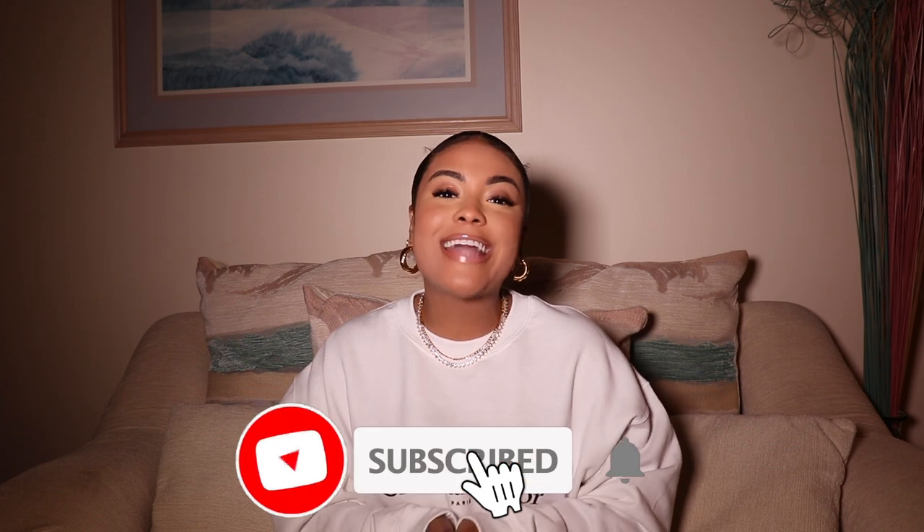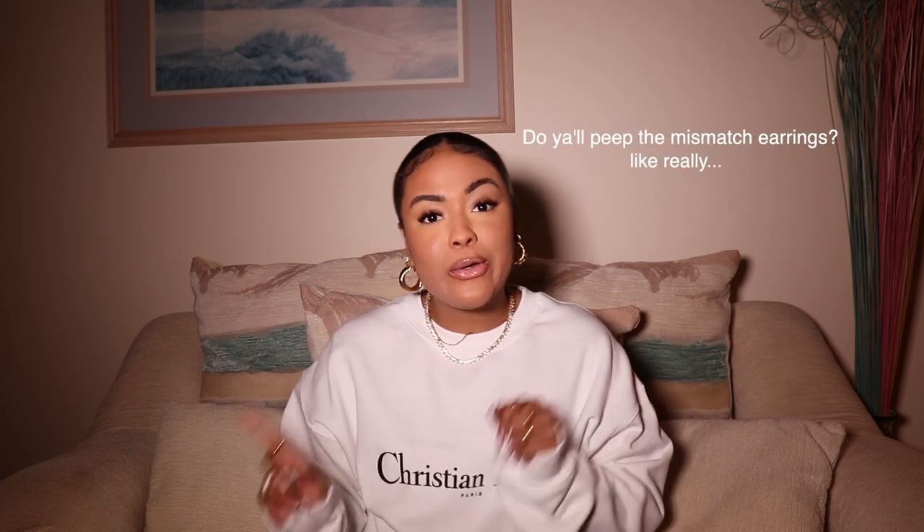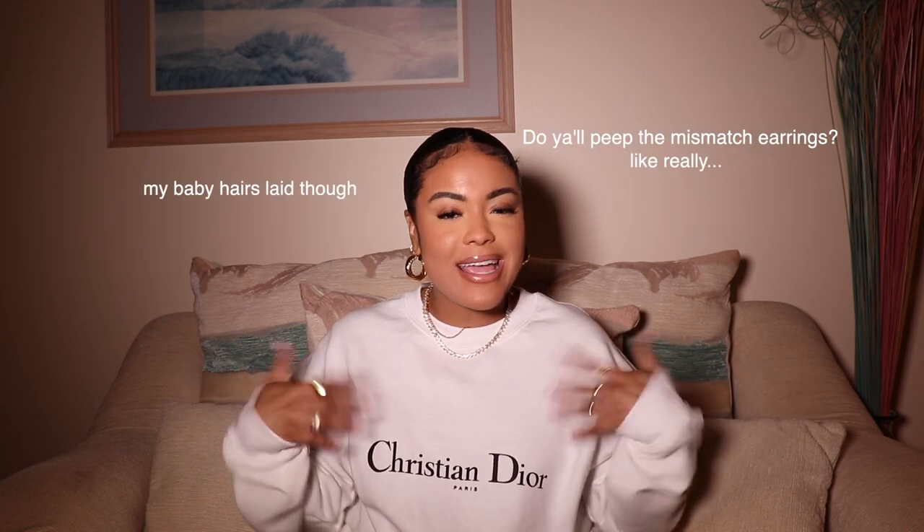Before we go ahead and jump into today's video, please be sure to give this video a thumbs up if you enjoy it. Also be sure to subscribe to my channel if you haven't already and hit that notification bell so you don't miss an upload. Without further ado, let's get straight into the video. So let's go ahead and get into the items that I picked up — accessories first, then clothes, then shoes.